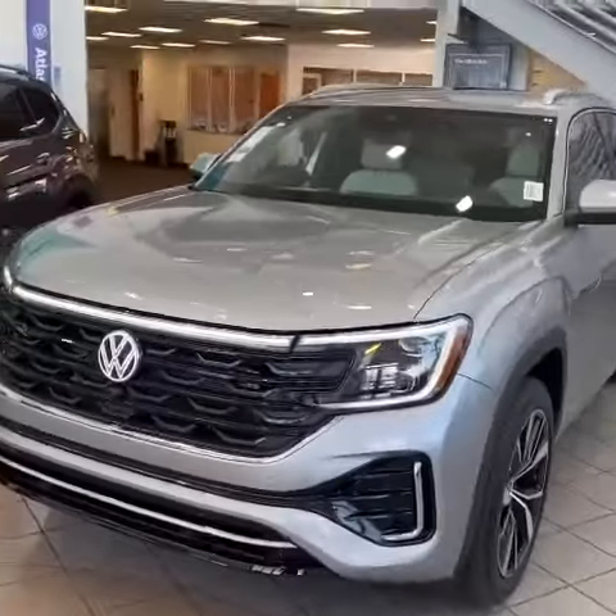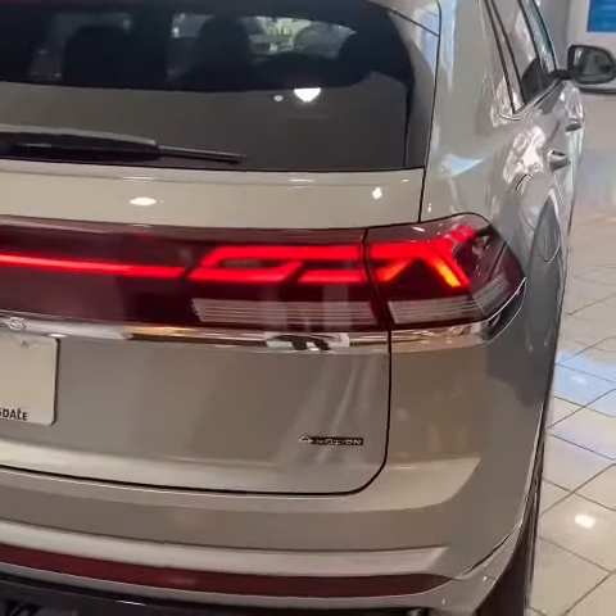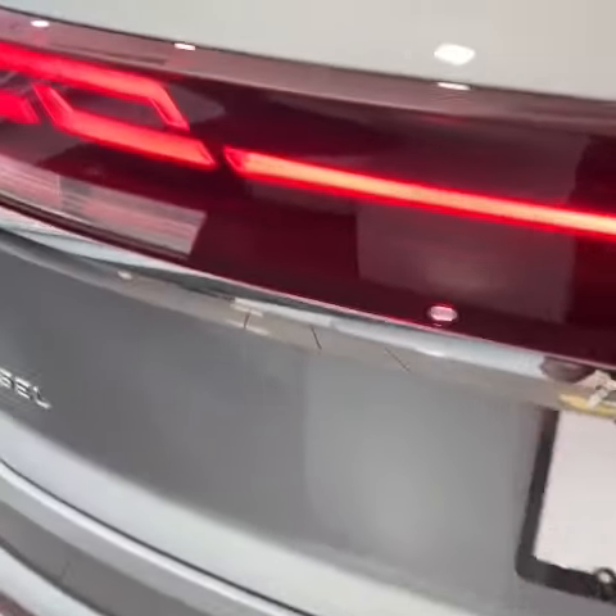Let's take a quick look at the rear. As you can see, it's full illumination in the rear — that's a really nice touch. Of course, it wouldn't be Volkswagen without the VW logo illuminated as well.